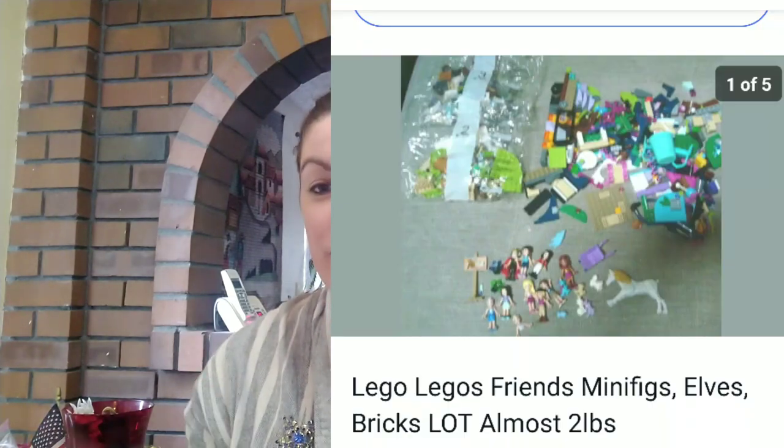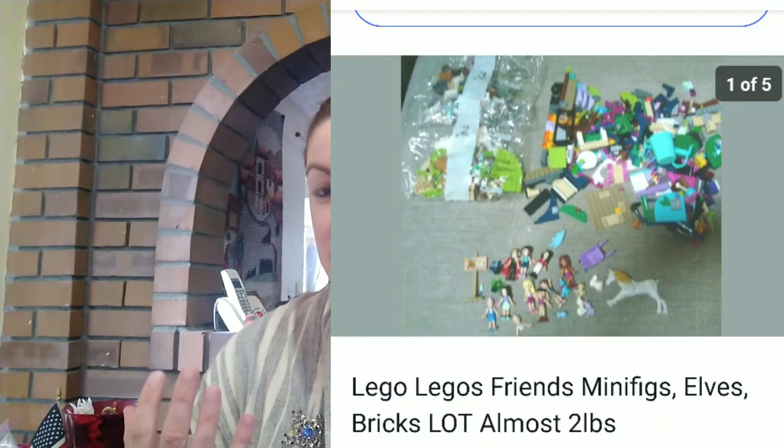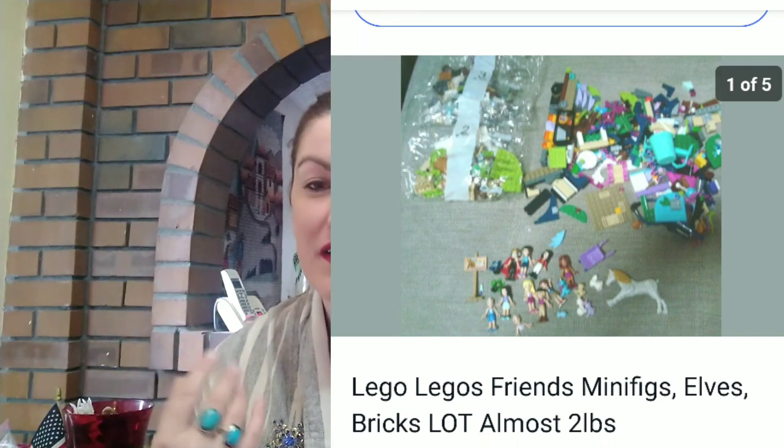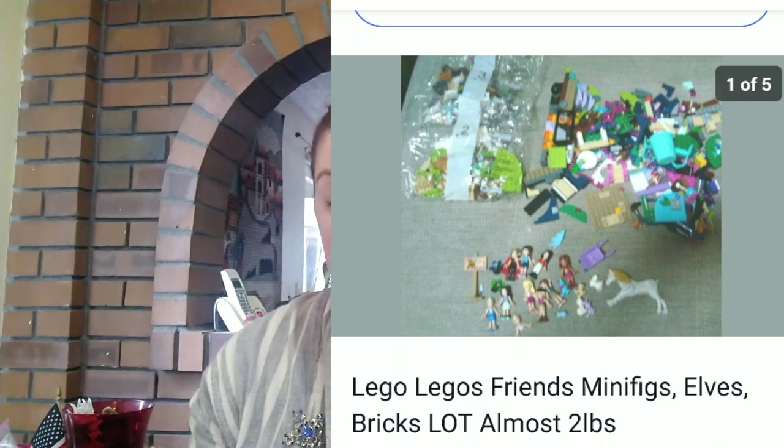Next item I sold that sold pretty quickly was a lot of Lego Friends. These are the type of Legos that are girls' Legos — kind of the purple and pink colors and the girly sets and stuff. And these sold for $17.85. This was a mixed lot that was used, and this is something I found at the bins a while ago, but it sold fairly quickly.